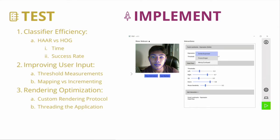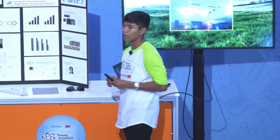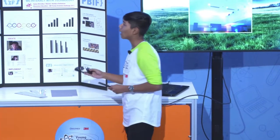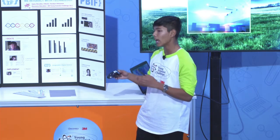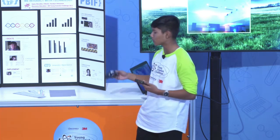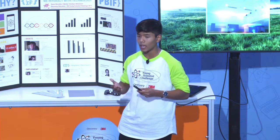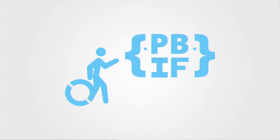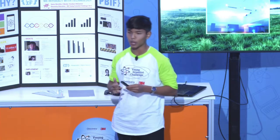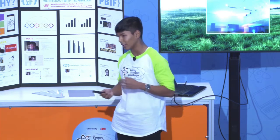I decided to test my application in three different ways: looking at classifier efficiency, improving user input, and rendering optimization. Within classifier efficiency, a big help was using something known as 3M retroreflective tape, which allowed me to entirely skip the process of facial detection and directly use something that the user is able to create for themselves, such as glasses. As of right now, PIF mostly acts as a form of proof of concept — that interaction with computers doesn't have to be so analog; it can be a lot more organic using software. PIF wants to help bridge the interaction gap between disabled users and a world of possibility. I learned that innovation is not only a process of noting an observation within the world around you, but going out, finding a solution, and applying it. Thank you.